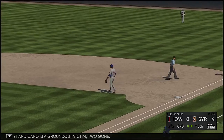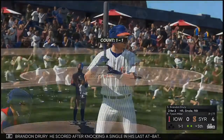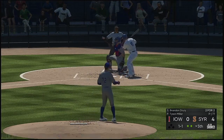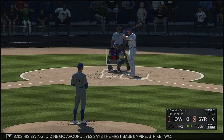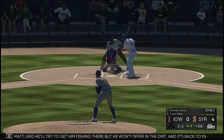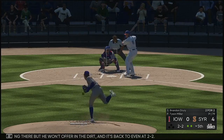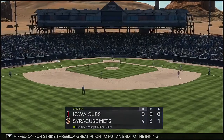The next to bat will be Brendan Drury — he scored after knocking a single in his last at-bat. He checks his swing — did he go around? Yes, says the first base umpire. Strike two. He won't offer in the dirt and it's back to even at 2-2. Slider whiffed on for strike three. A great pitch to put an end to the inning.